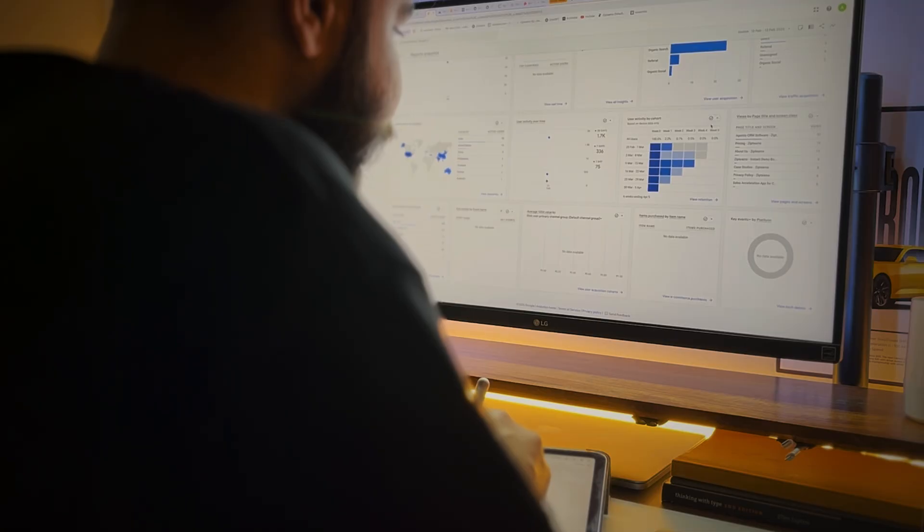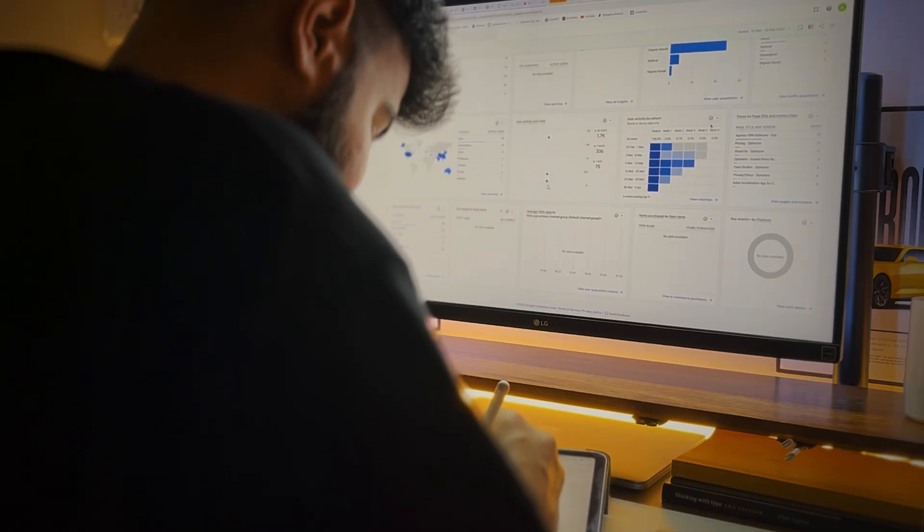Now let's move to the research part and take a look at the tech stack I use for research. First of all, I'm using Google Analytics to track user behavior — what features they are using the most, how they are moving inside the application, and what the audience demographic is. This tool has helped me a lot when it comes to tracking user behavior inside the product and making changes accordingly.